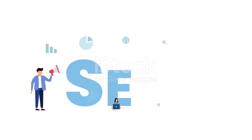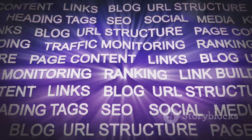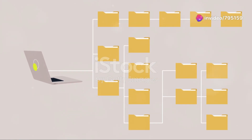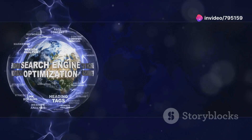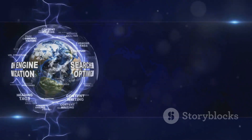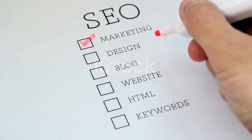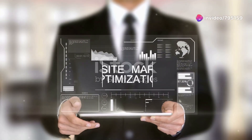Now, let's dive into how you can get Google to crawl your website more effectively. First, make sure your site's structure is clean and easy to navigate. Google loves a well-organized site. Use clear headings, subheadings, and a logical flow of content. This helps search engines understand what your site is about.